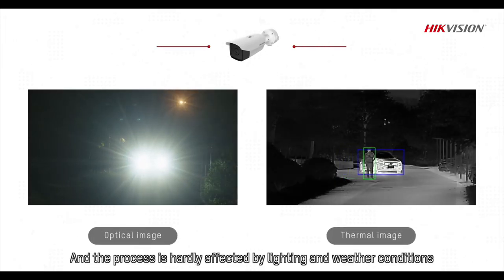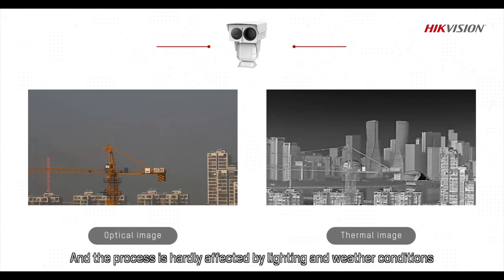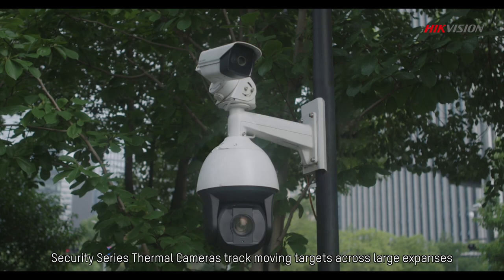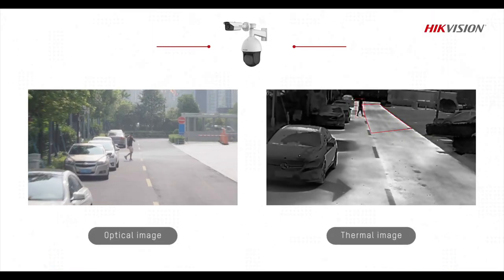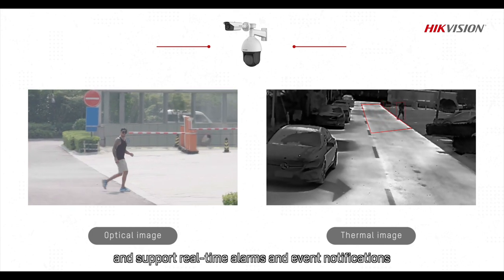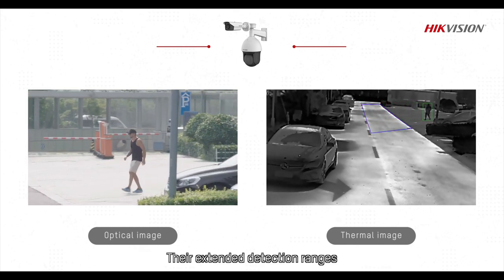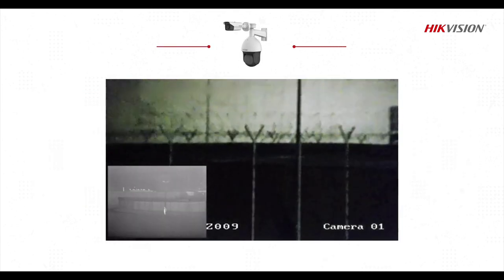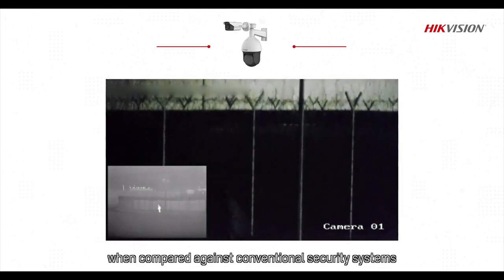The process is hardly affected by lighting and weather conditions. Security Series Thermal Cameras track moving targets across large expanses and support real-time alarms and event notifications. Their extended detection ranges enable monitoring with a smaller number of devices when compared against conventional security systems.